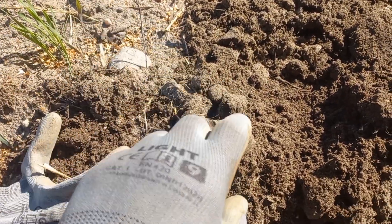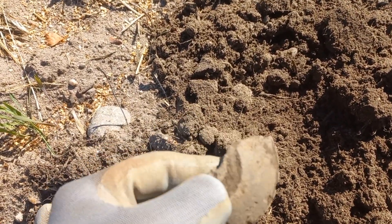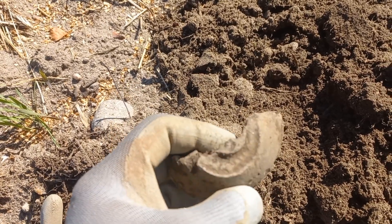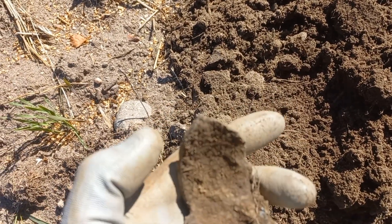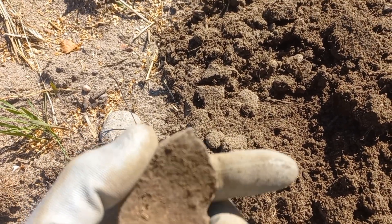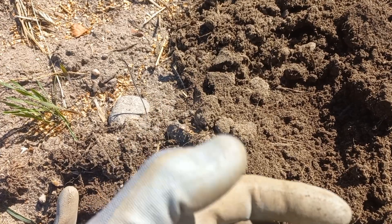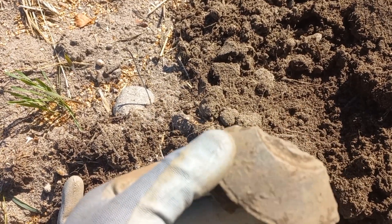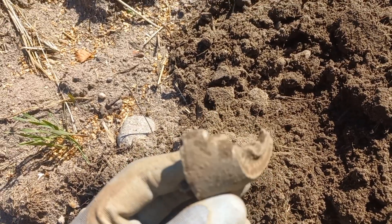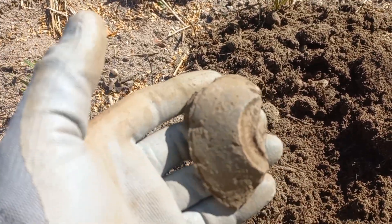And look what turned up here — some kind of dome piece from a projectile or something like that. Because here I can see a broken thread — it was screwed in. Only the burst part remains, half of it stayed. Okay, let's keep going.